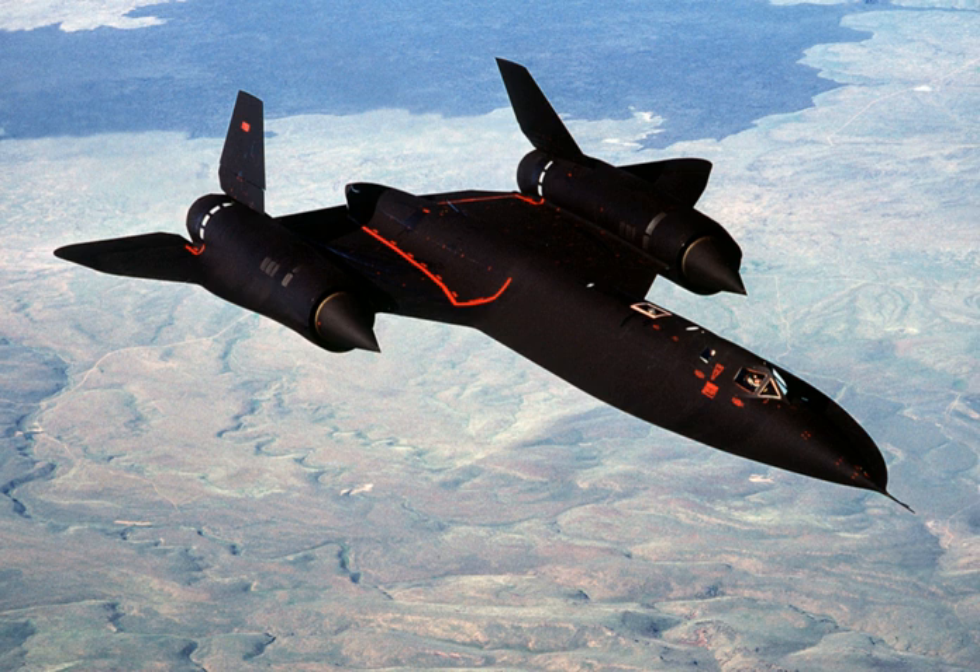Since the Cold War, much of the strategic reconnaissance aircraft role has passed over to satellites, and the tactical role to unmanned aerial vehicles. This has been proven in successful uses by Israel and by the United States in Desert Storm operations.